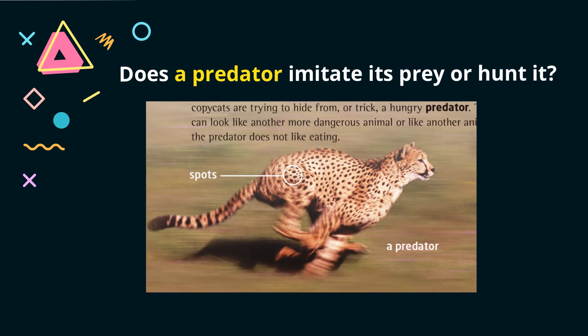Question 3: Does a predator imitate its prey or hunt it? If you remember the fox in the previous video, you should know that all predators attack prey. So the answer is that predators hunt their prey — you are right, 100%!